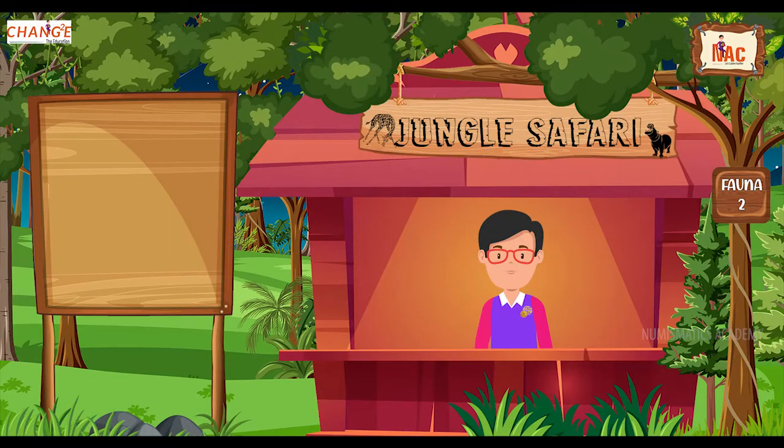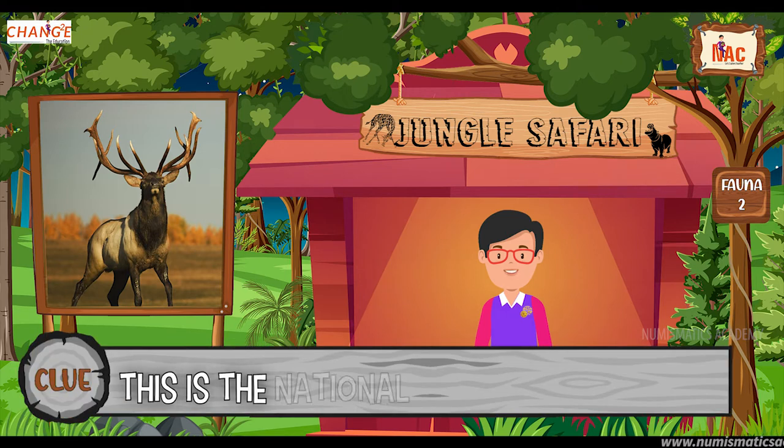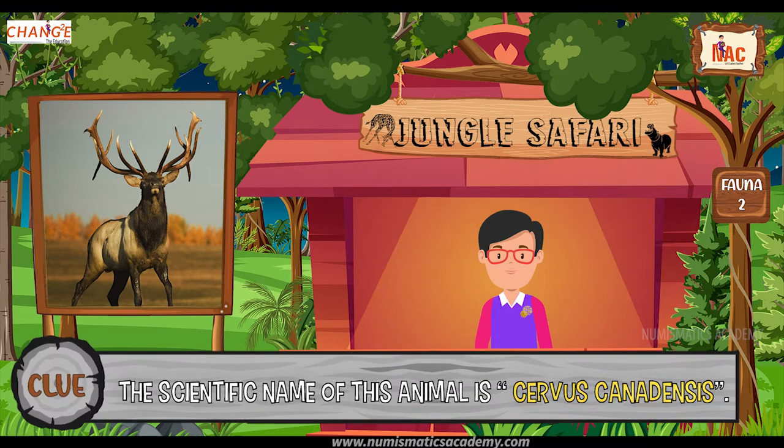Okay, here's the next one. Do you know what this animal is? Let me give you a clue. This is the national animal of Djibouti. Did you find it? If not, here's another clue. The scientific name of this animal is Cervus canadensis. Yes, you are absolutely right. It's elk.